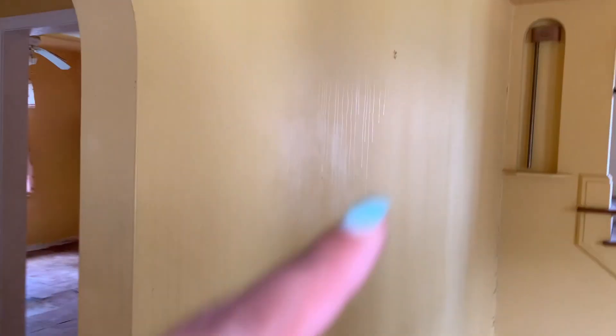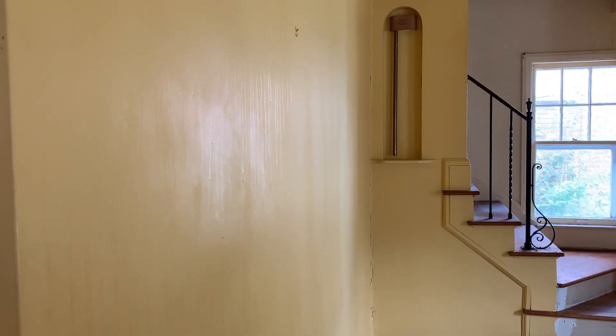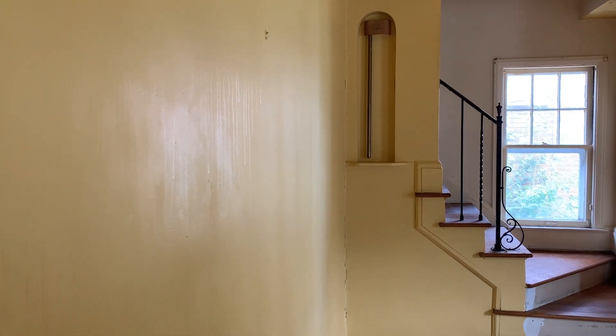They find the doorbell still in place. They consider whether to go cheap or go all out. They also note the house has a lot of doors.